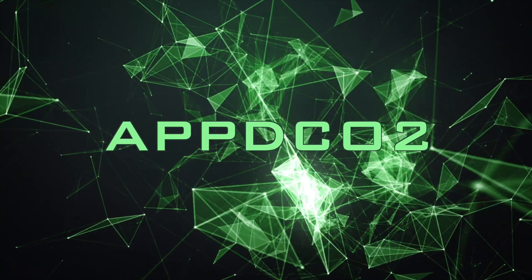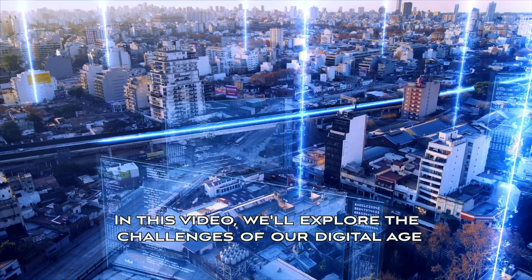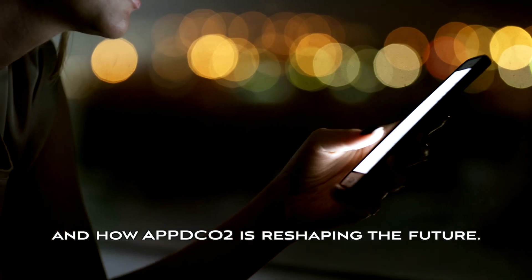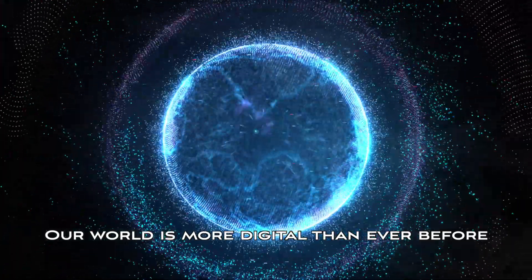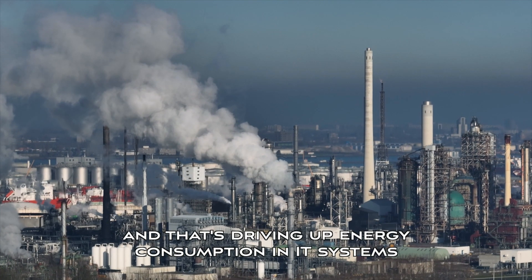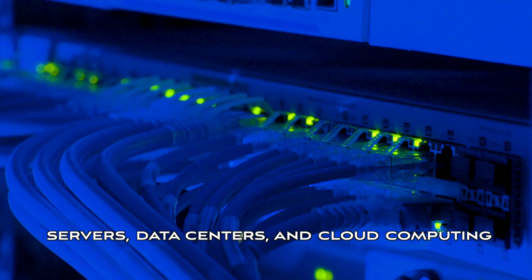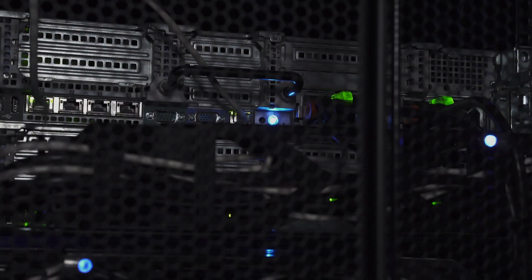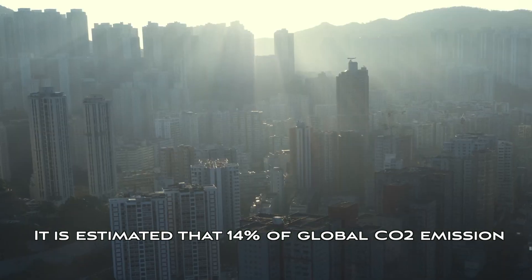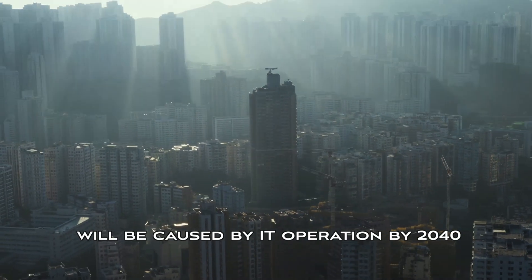This is AppDCO2, Advancing Green IT. In this video, we'll explore the challenges of our digital age and how AppDCO2 is reshaping the future. Our world is more digital than ever before, and that's driving up energy consumption in IT systems. Look around — servers, data centers, and cloud computing all demand power. It is estimated that 14% of global CO2 emissions will be caused by IT operations by 2040.